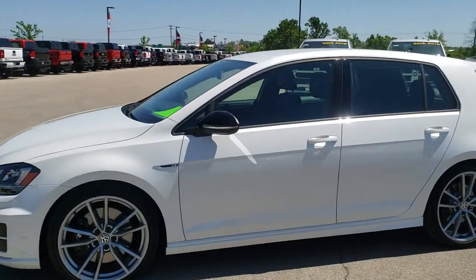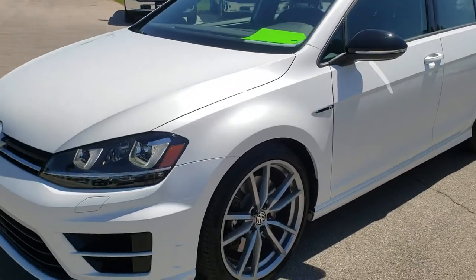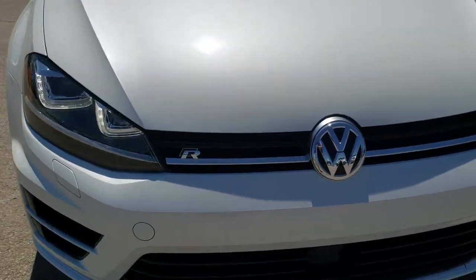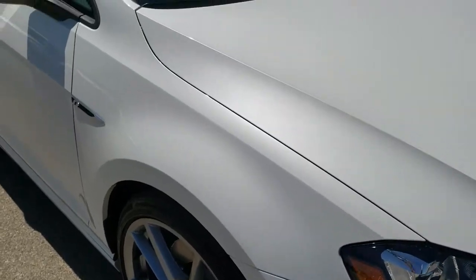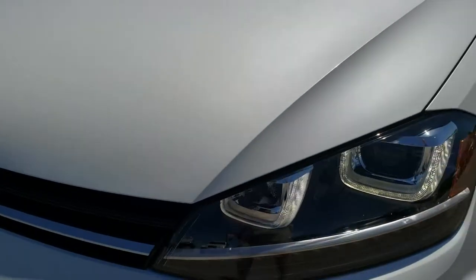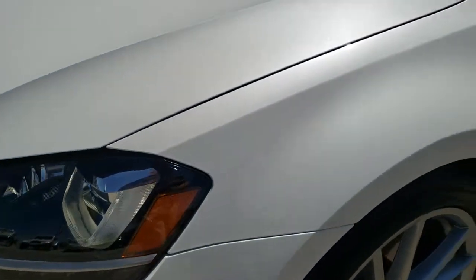This is stock number 9J324B. We are here at Summit Automotive in Fond du Lac, Wisconsin, your new and used car headquarters. Today we are checking out this super clean 2017 Volkswagen Golf R with DCC Dynamic Chassis Control. From this HD video you will be able to tell that this car is very clean all the way around inside and out.